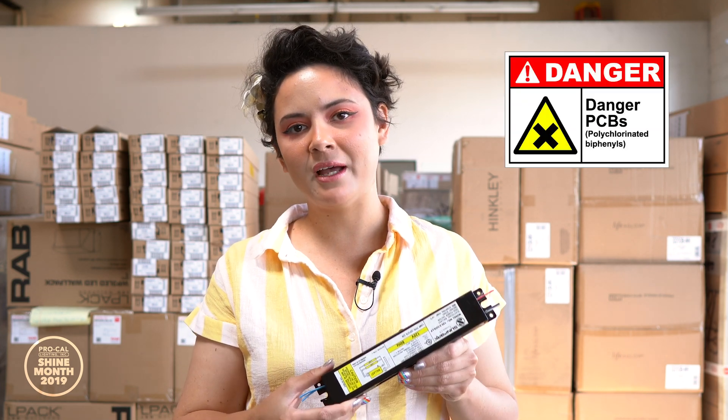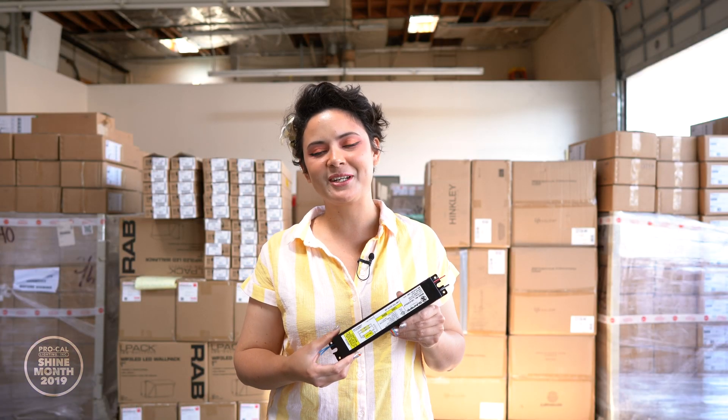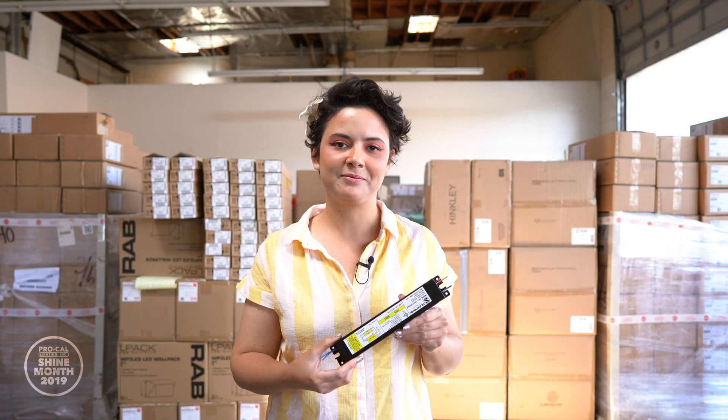Ballasts manufactured prior to the 1970s often contain something called polychlorinated biphenyls, or PCBs. PCBs were often used as coolants and lubricants in transformers, capacitors, and other electrical equipment. In 1976, they were banned by the EPA because they were determined to have toxic effects that build up in the environment and carcinogenic effects in people, especially pregnant women and children.